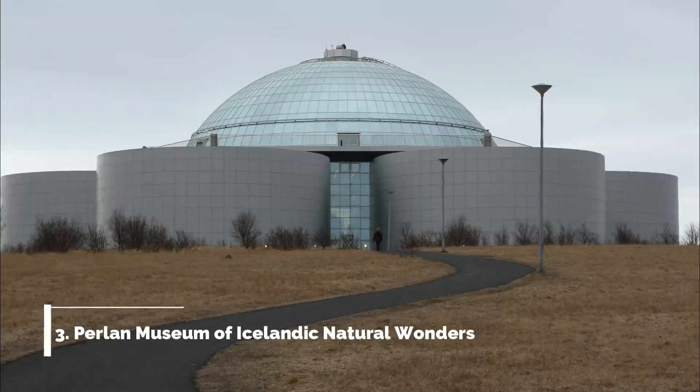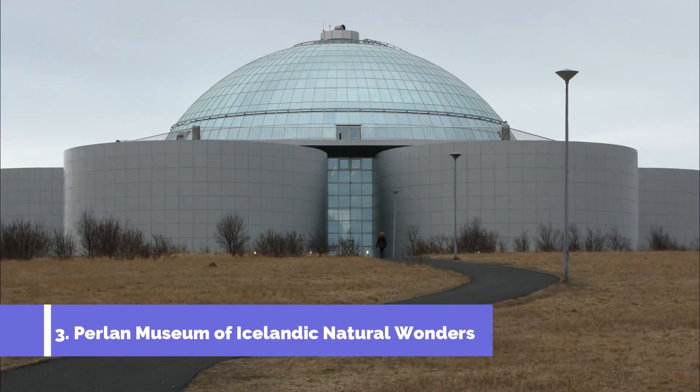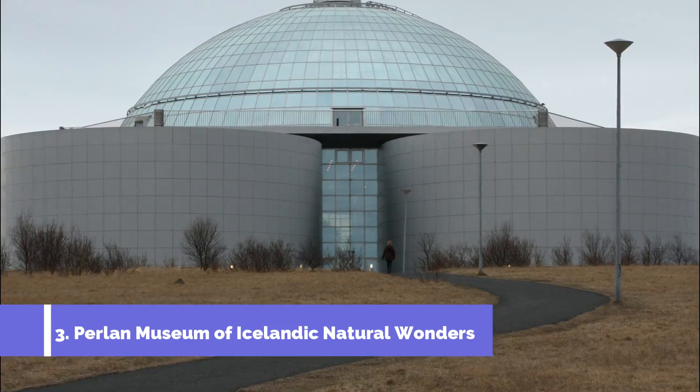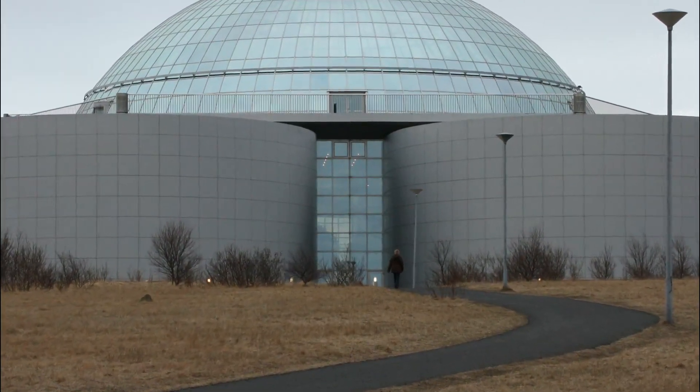Number 3: Perlan Museum of Icelandic Natural Wonders. The Perlan Museum of Icelandic Natural Wonders is a stunning building with new, state-of-the-art exhibits focusing on the many natural wonders of the country, from the cliffs and volcanoes to the sea life around the island.